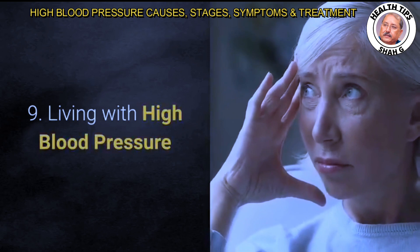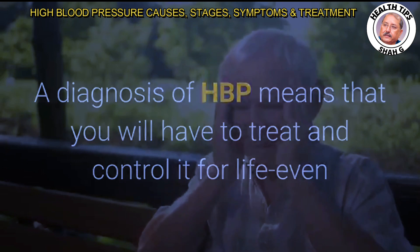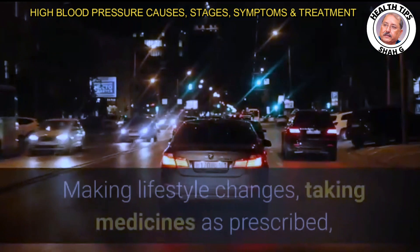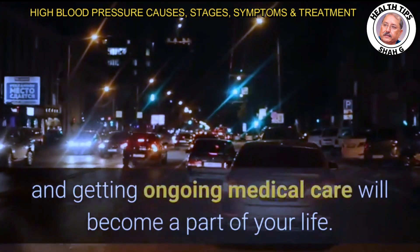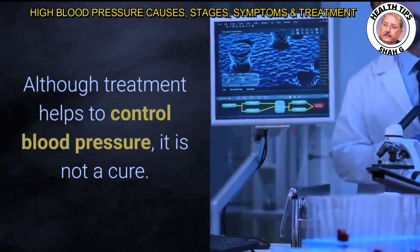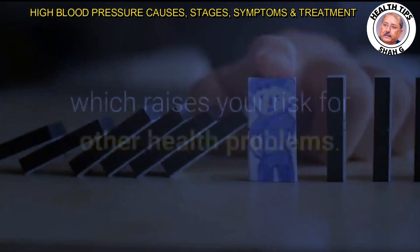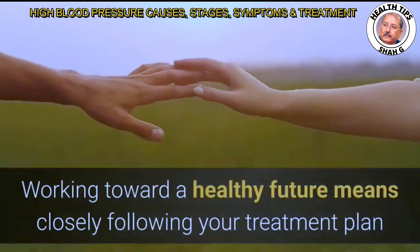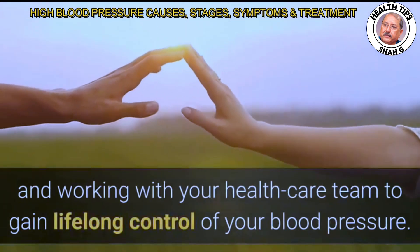A diagnosis of HBP means you will have to treat and control it for life. Even if treatment successfully lowers your blood pressure, you still have the condition. Making lifestyle changes, taking medicines as prescribed, and getting ongoing medical care will become a part of your life. Although treatment helps to control blood pressure, it is not a cure. Stopping treatment will raise your blood pressure again. Working toward a healthy future means closely following your treatment plan and working with your health care team to gain lifelong control of your blood pressure.